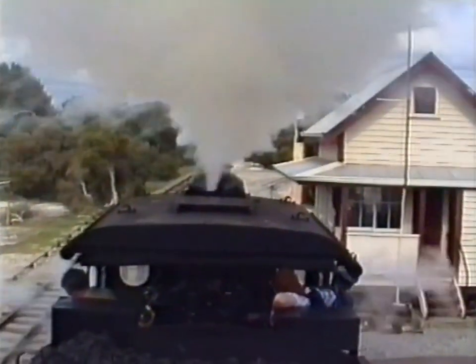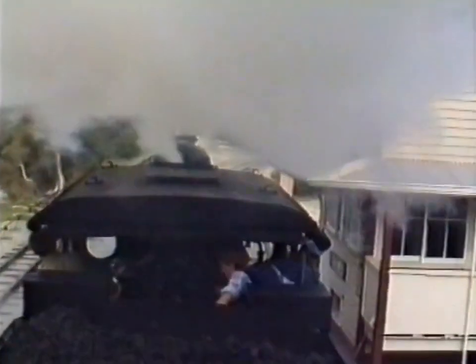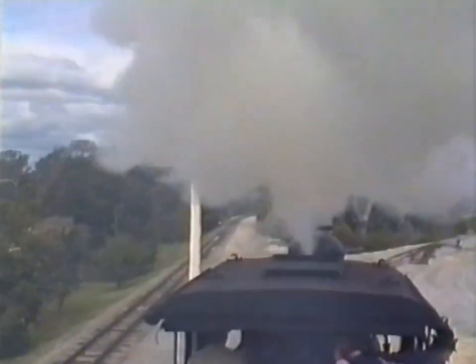Many of the line's buildings came from the West Australian Government Railway, such as the old Fremantle Box A here at Central Station. A busy service is maintained with trains every 30 minutes, the NG15 being well suited to the line.